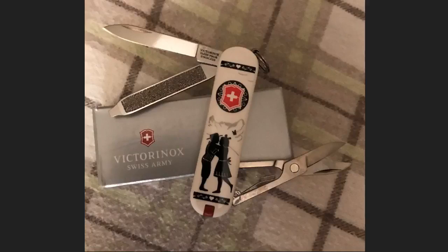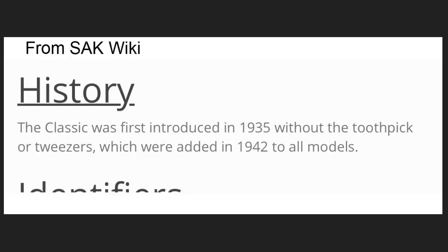First stop was the SAC Wiki. Now often the SAC Wiki has quite a bit of information under history, or no information at all. In this case it had a limited amount of information. It says the Classic was first introduced in 1935 without the toothpick or tweezers, which were added in 1942 to all models. Well, that's not a whole lot of information, and they're really not giving any source for this — just saying what they've been told. I don't know where they got it from.